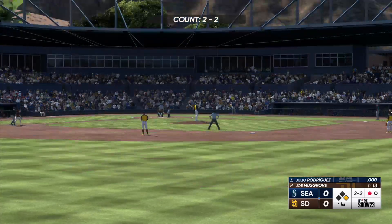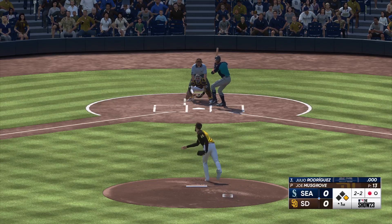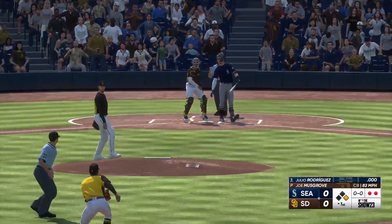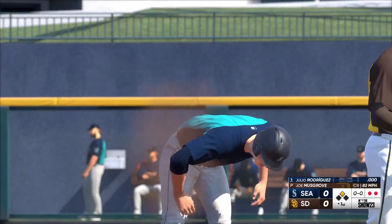Now a chance to maybe get creative on offense with good speed on first. And now it's Julio Rodriguez. Runner on the go — throw to second. Great jump, and that is a stolen base. It wasn't even close.